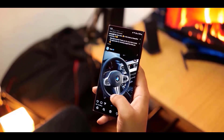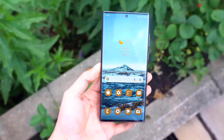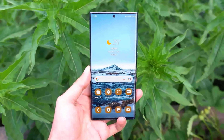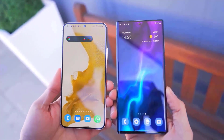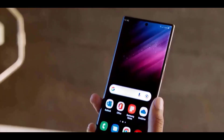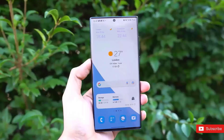For the S23 we get a 6.1-inch display with a resolution of 2340x1080. For the S23 Plus we get a 6.6-inch display with a resolution of 2340x1080, and for the S23 Ultra we get a 6.8-inch display with a resolution of 3088x1440.